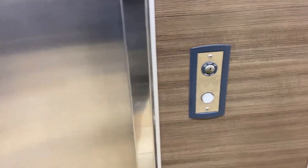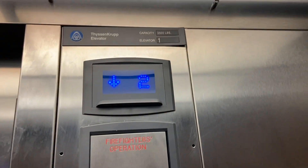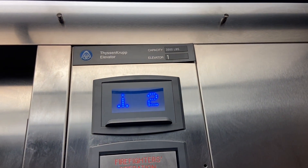It's the elevator here at the 24 Hour Fitness in Encinitas, California. This is a ThyssenKrupp elevator, PK-1. Watch the numbers — 3,500 pounds.